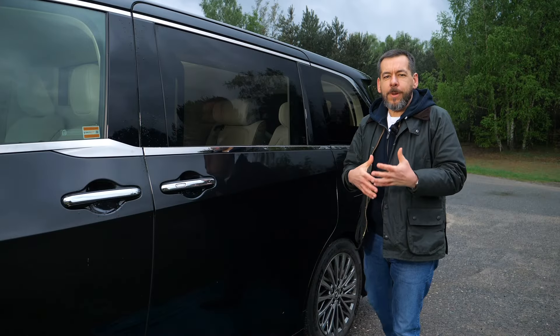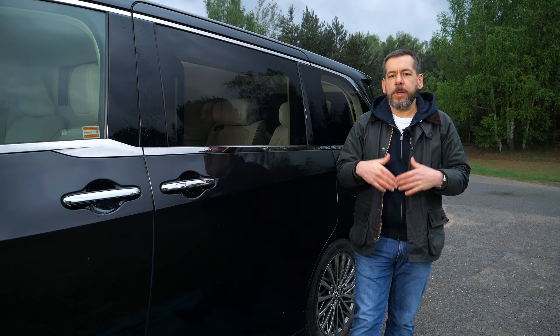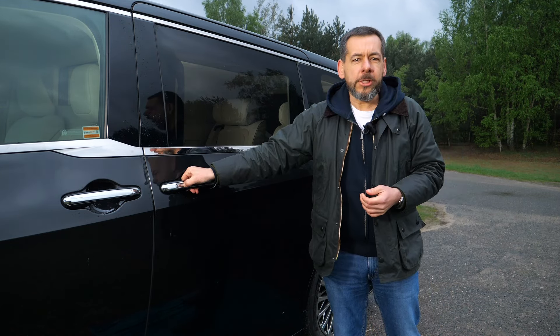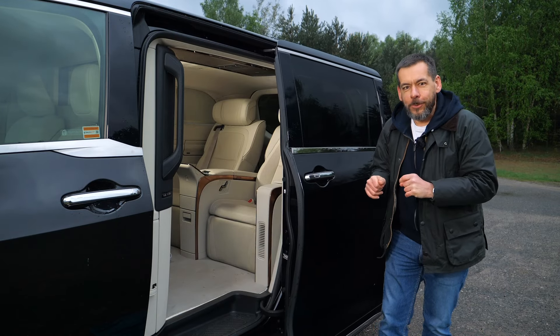Since we're talking about a minivan where the passenger compartment is the star of the show, let's skip the design talk — because apart from the interesting radiator grille, all we get is a big box on wheels. It's the inside that really counts.